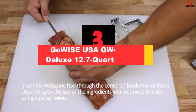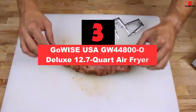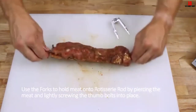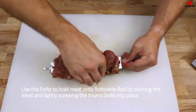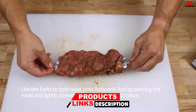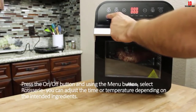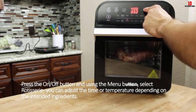At number 3, we have the GoWise USA GW448000 Deluxe 12.7 Quart Air Fryer. Looking for a unit that comes with plenty of accessories? Look no further, because this GoWise USA GW448000 will be your favorite gadget. Including 10 accessories in one purchase, it offers the full kit to ensure your rotisserie comes out predictably and amazingly. Besides, you can also make many delicious roasts, kebabs, or tenderloins with these tools. In case you are not in the mood for air-fried meals, there are various cooking functions to perform like toasting, baking, and more.